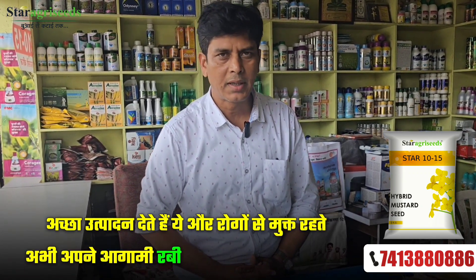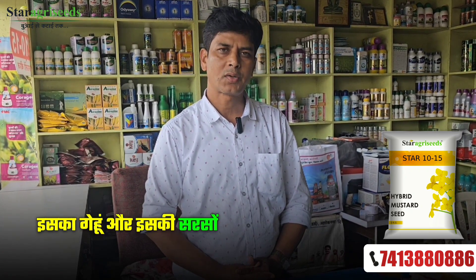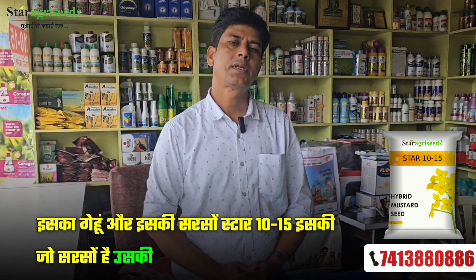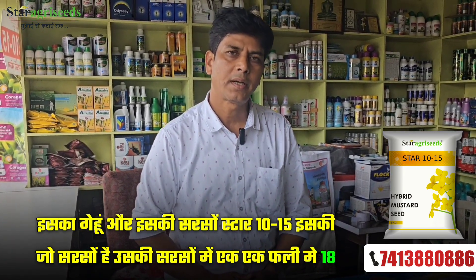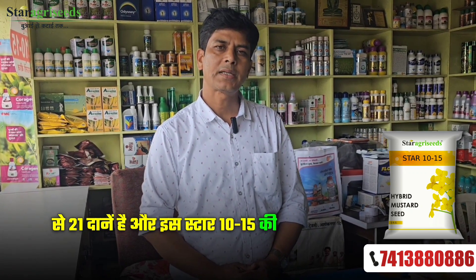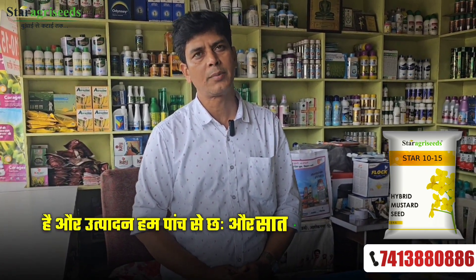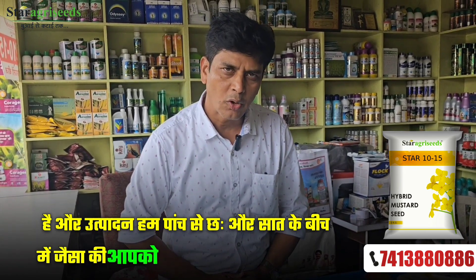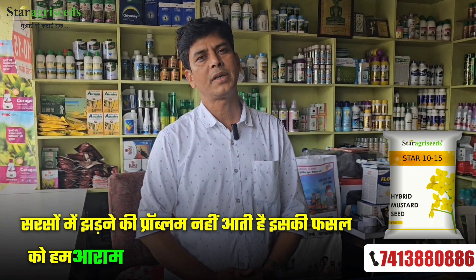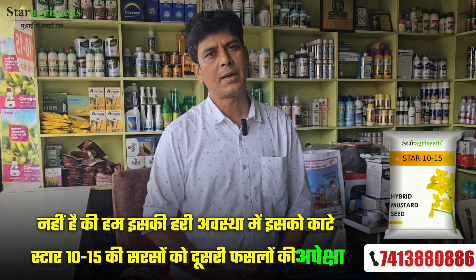For our harvest season, we have Gehu and Sarso 1015. The oil content is about 40-42%. We don't have problems with Star 1015. We can also cut the leaves, and it is not necessary to cut every day — we cut from 07 to 010, and the other pieces are being sold to dealers.